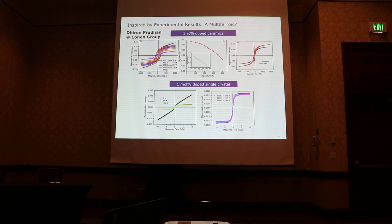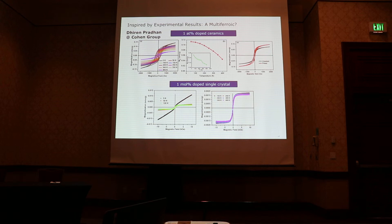A few days later, he showed me another set of data for almost the same compound, but in this case it's a single crystal — and you got something completely different, definitely not a good room temperature ferromagnet. I then looked into the literature and found a lot of works about iron-doped and manganese-doped BaTiO3. Much to my surprise, those experimental data have a large variation and in some cases are inconsistent with each other. So I decided to give a historical survey of experimental results.